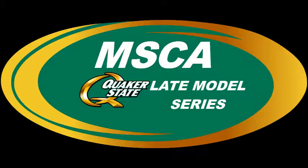Hello everyone, and thank you for tuning in to feature number three of the MSCA Quaker State Late Model Series. Let's just get right on into it.